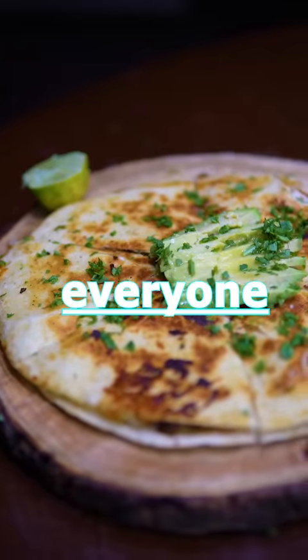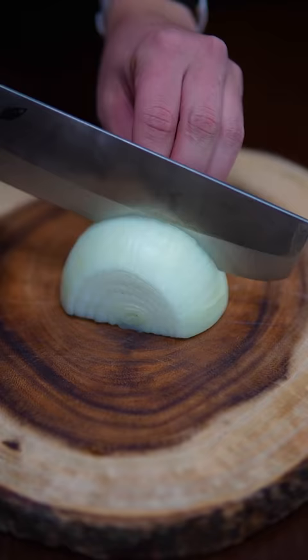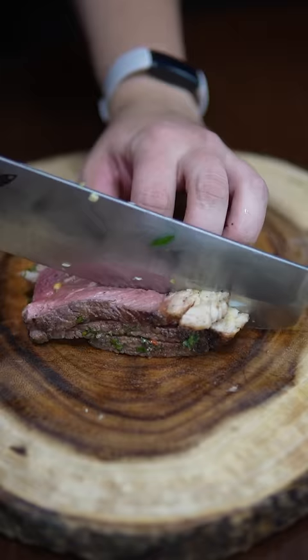These are recipes that everyone should know — part one: quesadillas. Perhaps the ultimate late-night munchies. Flour tortillas and cheese is awesome, and it's also a great way to use up leftovers.